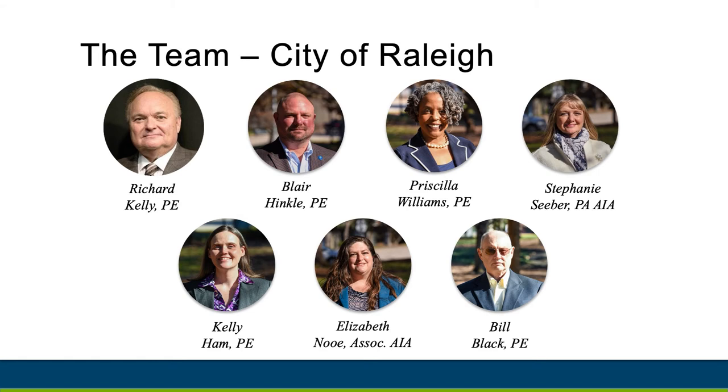We have a dedicated team of City engineers, architects, and urban designers handling the logistics of the design and construction for the tower. This group coordinates with the project consultants as well as other City departments to ensure that we meet the design, space needs, and functionality for the tower.